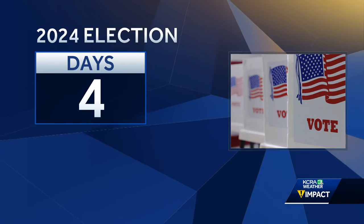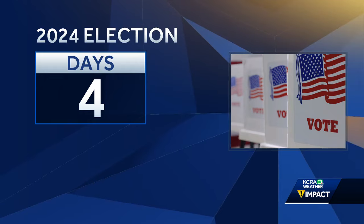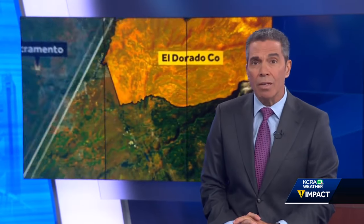Four days away now from that election day, and votes are being collected across the country and across the region. In El Dorado County, polling locations are opening to the public tomorrow, but voters are already returning their ballots by mail and by drop-off boxes. KCRA3's Danica Hill had a chance to talk to a few voters and shows us the process after you drop your ballot off.